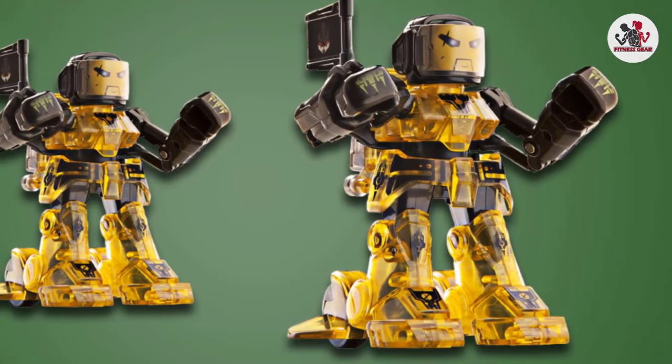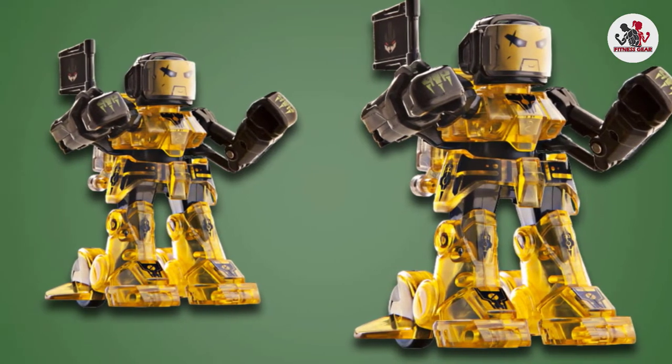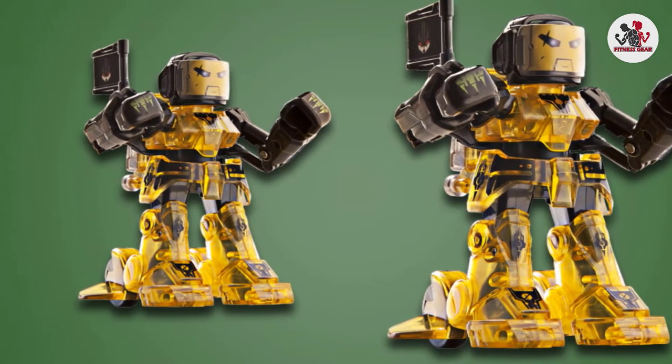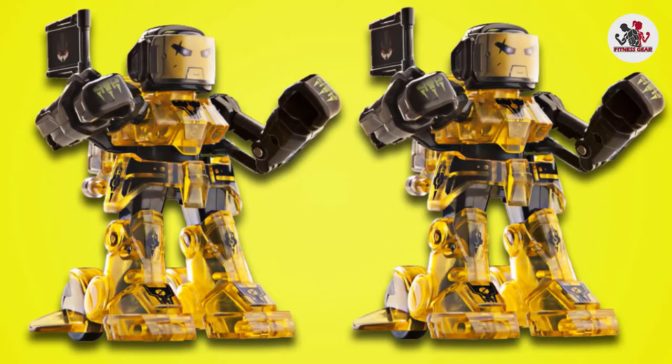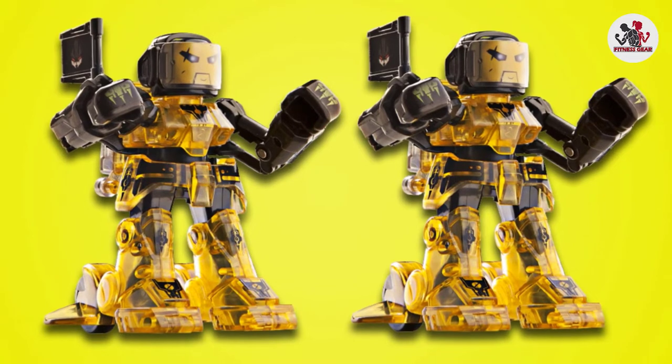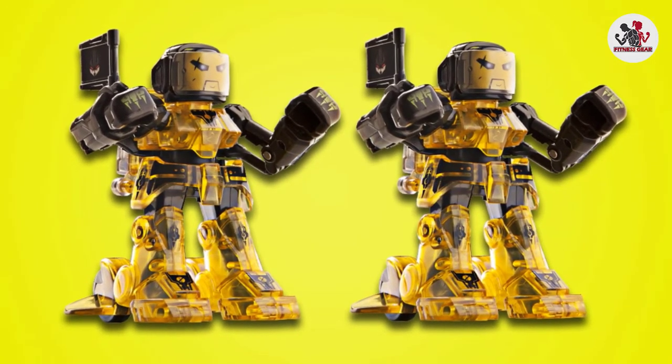Points are scored by landing direct strikes on the opponent robot's neurocranial optic visor — or in less technical terms, by hitting it in the head. Fighters are alerted to damage by sound effects and lighting on their critical effect sensor, which can change from green, signaling no harm, through to flashing red, which suggests a knockout blow.